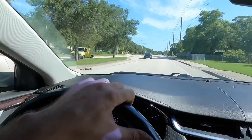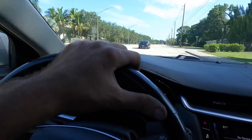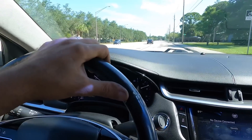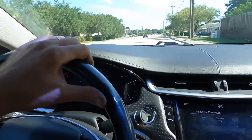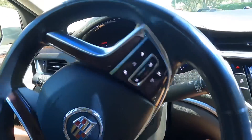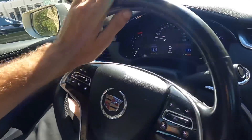One thing I can say about this Caddy is the brake pads they put on this thing were junk. This thing does not stop at all — it's like you just got to stand on the pedal to make it stop. People should not cheap out on brake pads or tires. Cheap out somewhere else — you want to be able to stop.